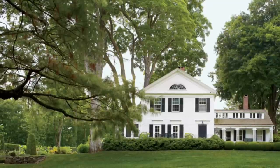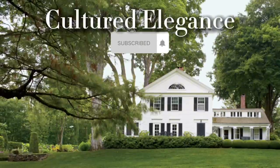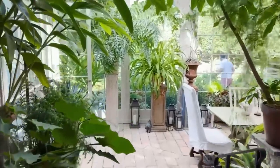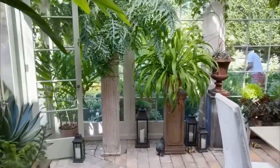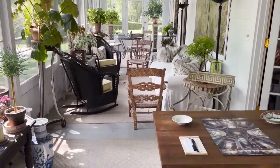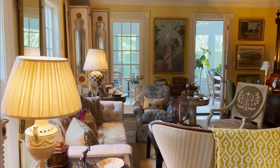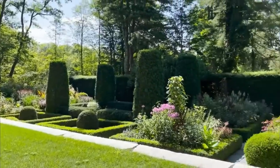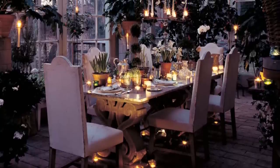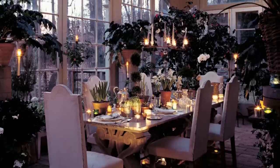Inside the Connecticut country estate of Bunny Williams. As summer draws to a close, my thoughts gravitate towards the timeless charm of country house style, evoking a sense of comfort and nostalgia.